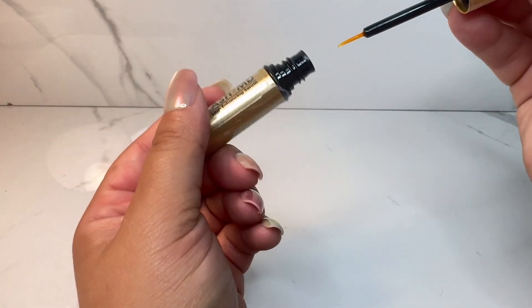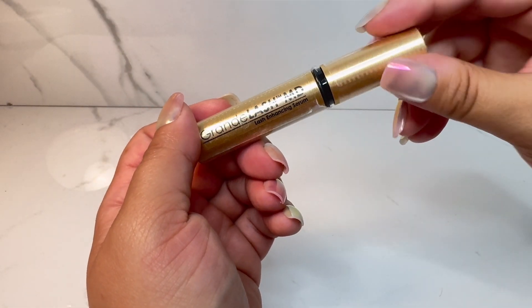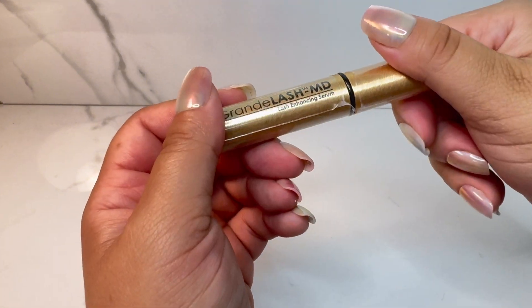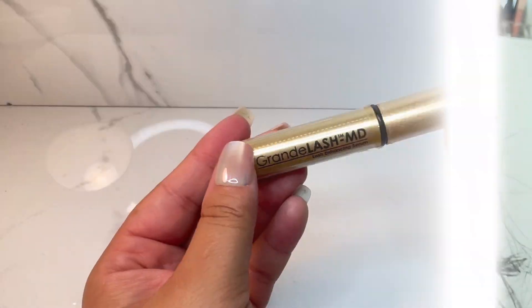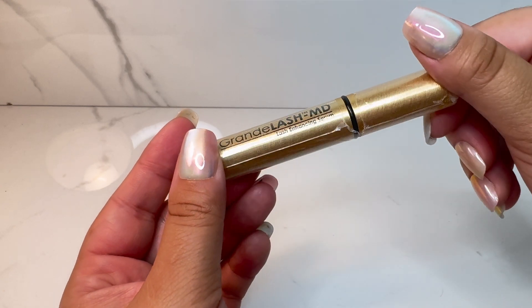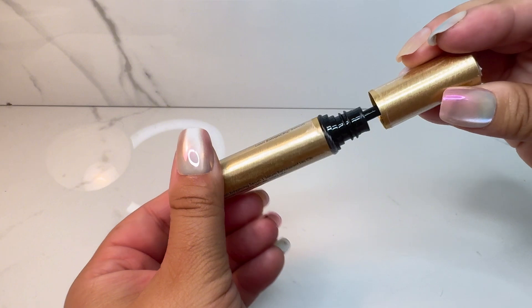All you have to do is simply swipe each lash line once daily. You can do it in the morning or at night depending on your routine, and you'll start seeing improvement in your lashes in as little as four to six weeks, with full improvement in three months.